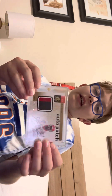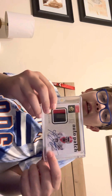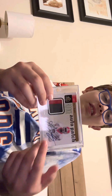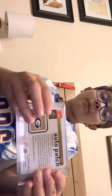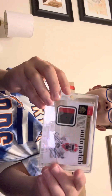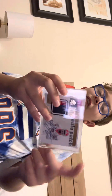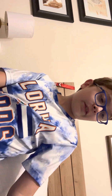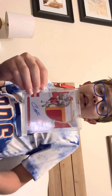I picked this one up yesterday — it's an AJ Green rookie patch auto card. The patch is game-worn from when he was in college and this is an on-card auto, so this is before he even got drafted. Here's the back of the card. I got it for about $35 and it's worth around $50 online.